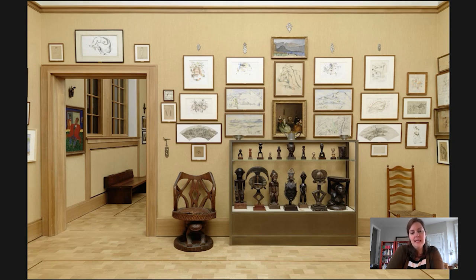Hi, welcome to another Barnes Takeout. My name is Kaylin Jewell. I am a senior instructor in adult education at the Barnes Foundation, and I wanted to visit a room that I like to spend a lot of time in. This is room number 20 upstairs on the second floor of our galleries, and it's a room that can be a little bit overwhelming for people.